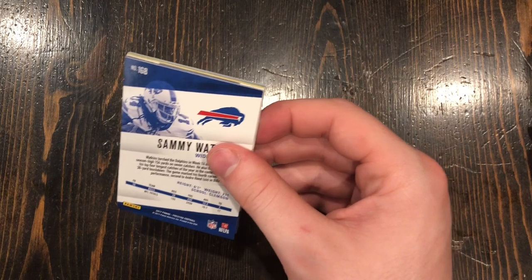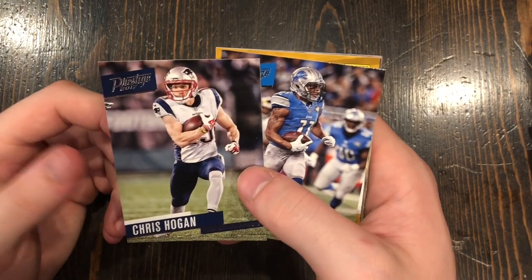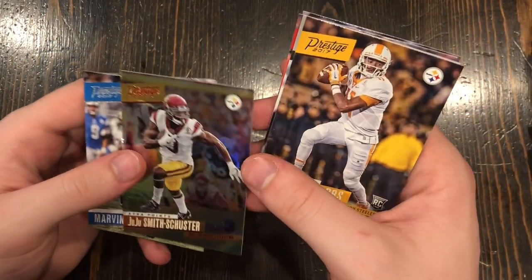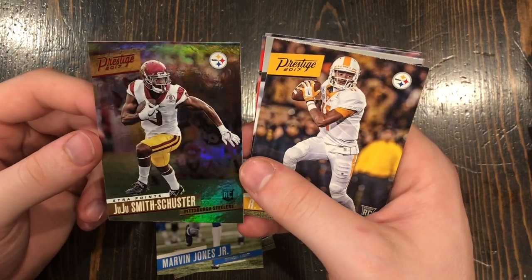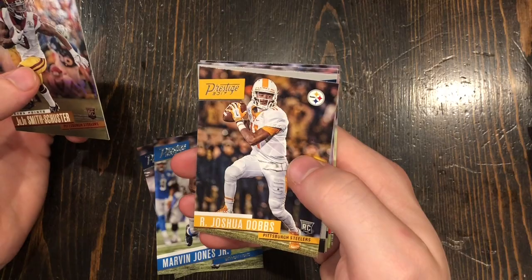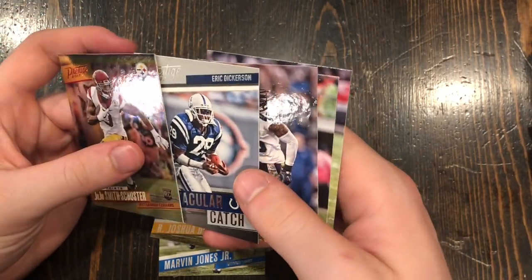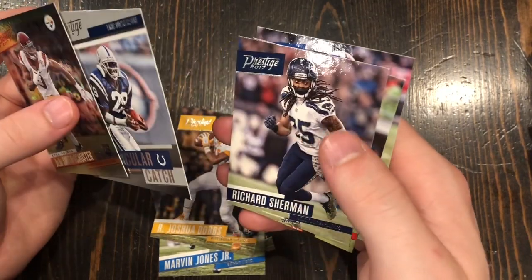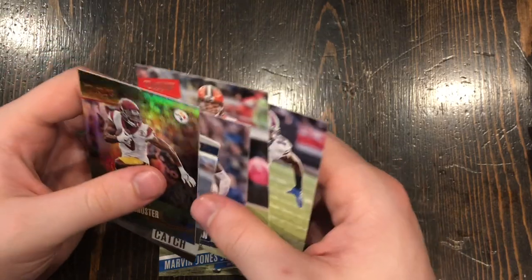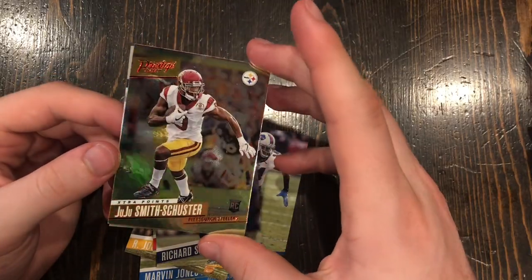This one was a lot easier to open. JuJu Smith-Schuster rookie extra points card — that is a really good card. Josh Dobbs rookie card. An Eric Dickerson Spectacular Catch insert. Richard Sherman — plays for the Browns now. Gary Barnidge. And Sammy Watkins. This JuJu Smith-Schuster card is really, really good. Look how shiny it is.